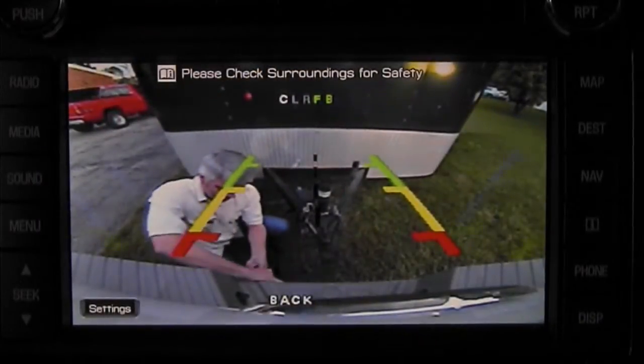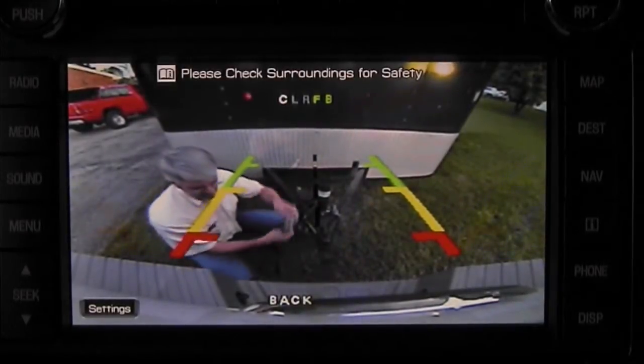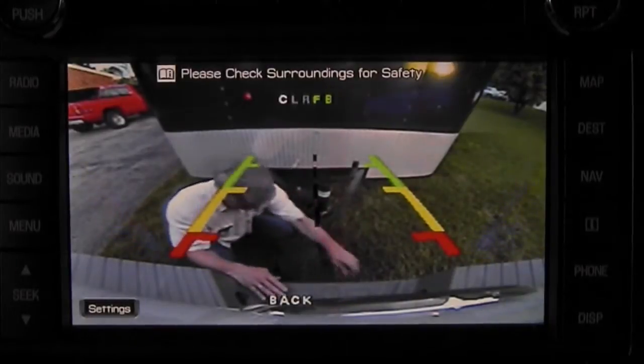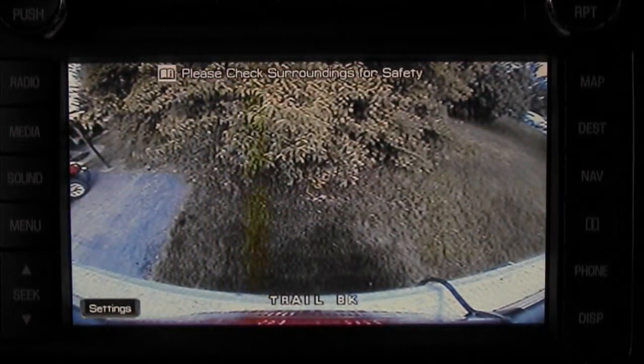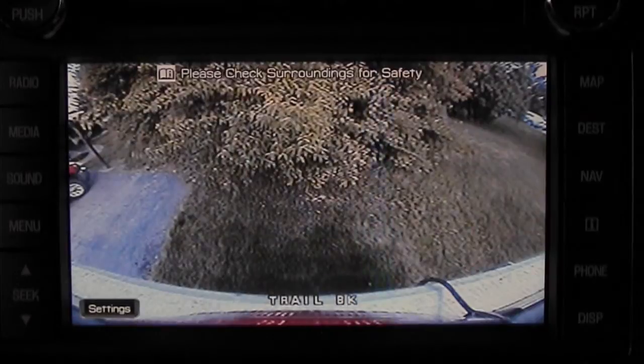Yes, backup cameras are handy — but how handy are they after you hitch up a trailer? Without 4D View, not much. But it is when you've equipped your trailer with our system. Simply plug in the camera connection when you hitch up, and voilà — you have two more cameras, one of which becomes the new rear-view camera. So when you put it in reverse, you won't just have a close-up of your trailer hitch; you'll actually be looking behind your trailer, automatically.